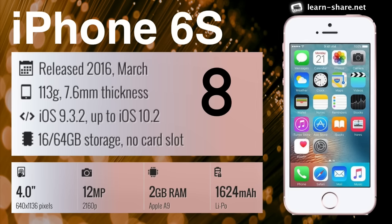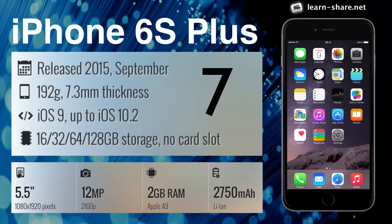iPhone 6s — looks identical to the iPhone 6, but look closely, it has major differences. iPhone 6s Plus — it's got everything that made the iPhone 6 Plus a bestseller.